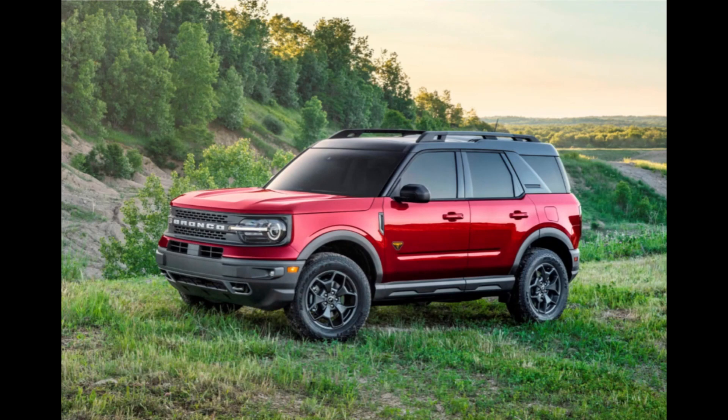Vivid Racing wants a reasonable $600 for the tune. However, you will have to remove the ECU and ship it to the company so Vivid Racing can flash it. The caveat is that the tune is for off-road use only and the tuner requires customers to sign a waiver acknowledging they understand that. It also means it's unlikely that the Bronco Sport will pass emissions tests in the U.S. after the tune.